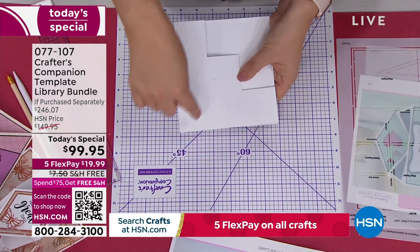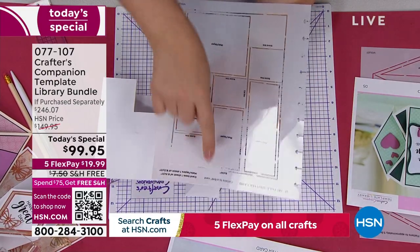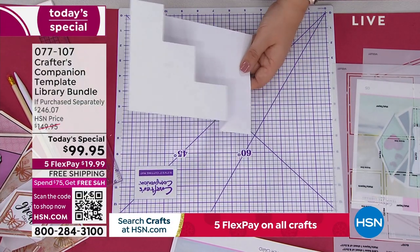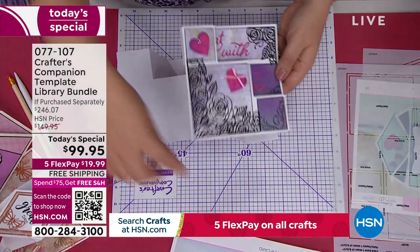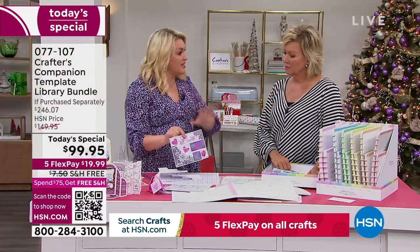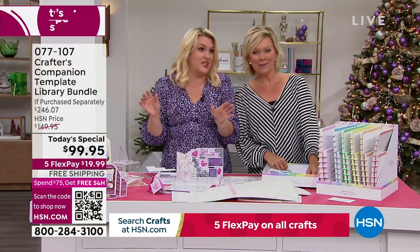If you want the exact right size piece of card to go on here, we even have all of the mats included in this — mat and layer for each size. They're all built in so you can decorate it. I've put the decoration of some of our dies on there. Because that card's a different unique shape, it just looks fantastic. That is one of 30 — the trifold shutter card.